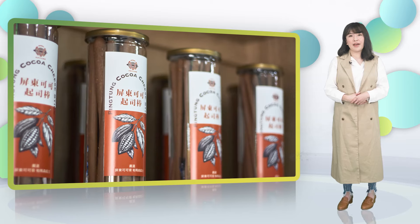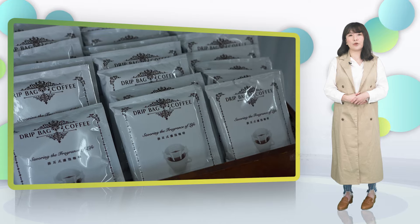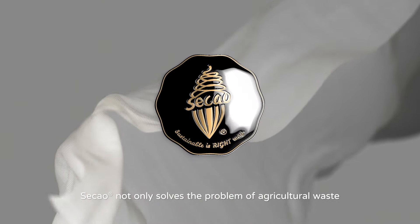Besides, there is limited land in Taiwan. The pace of cacao husk composting is much lower than it grows. Furthermore, burning the husk will cause air pollution. In this case, we gave these cacao shells a way to shine.